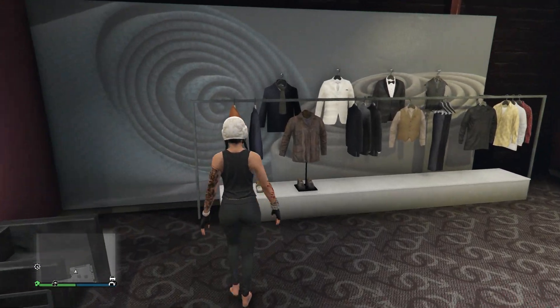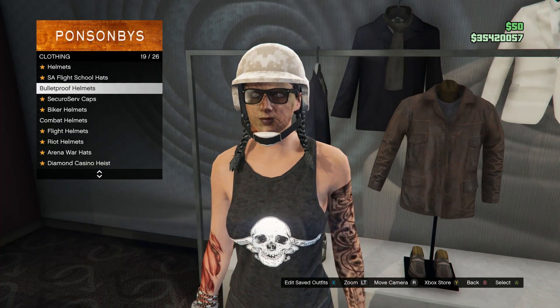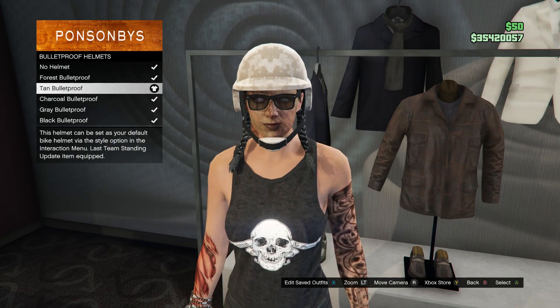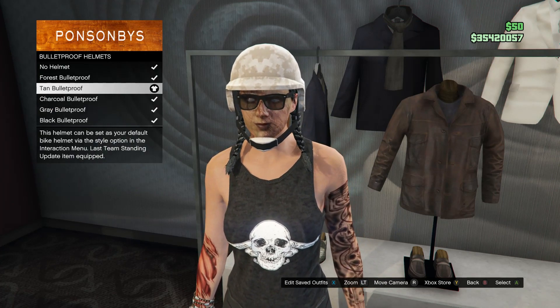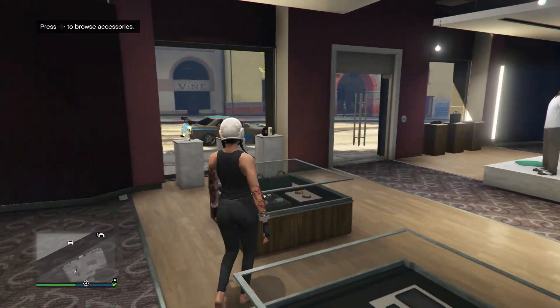Back out and head over to your hats. Scroll down to bulletproof helmets, which is on slot 19, and go ahead and buy the tan bulletproof. After you have the tan bulletproof, back out and head over to your glasses.